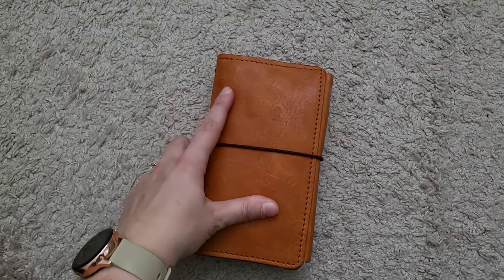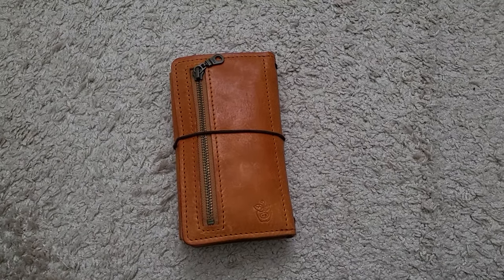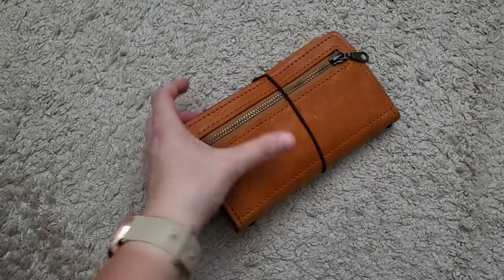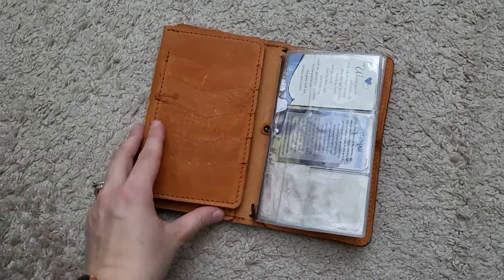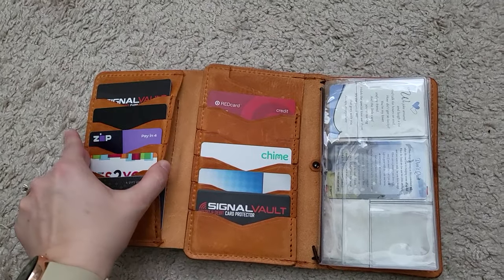Yes, I am still using it. It does have some marks from water — I believe I had a water bottle in my bag and it got some water on it. I love this wallet, I'm using it every day. I have some coins in the back here. There's another little water mark, and my credit cards are in here.